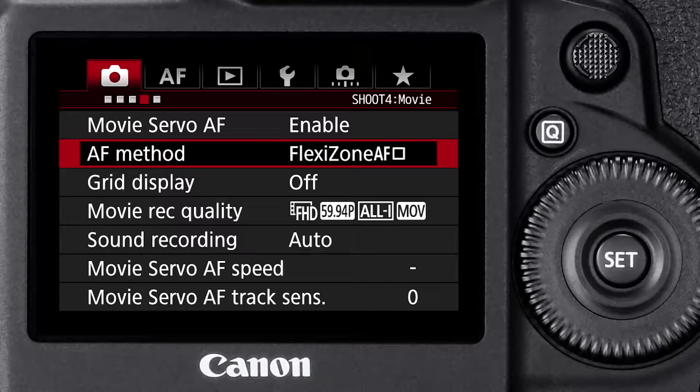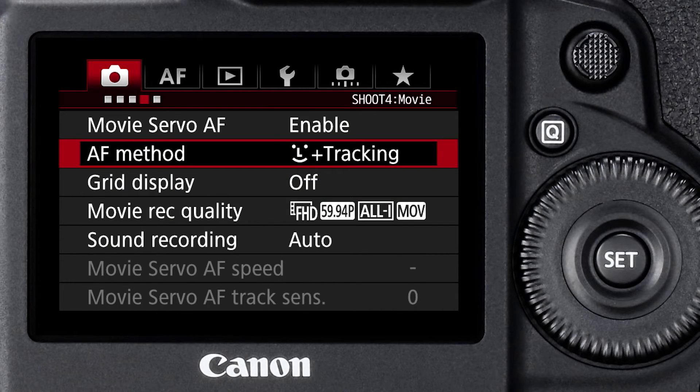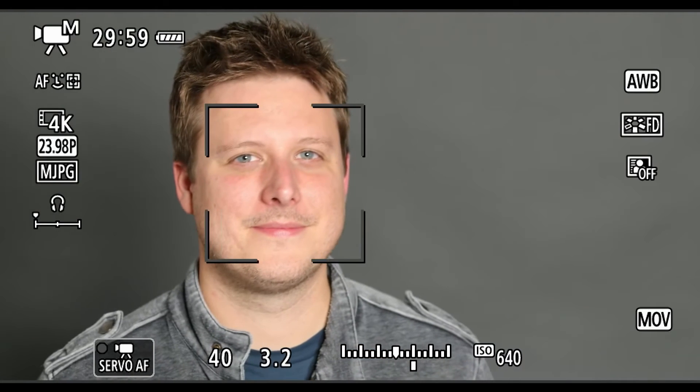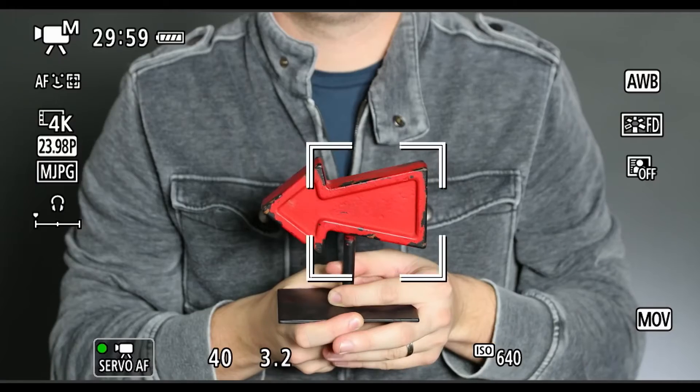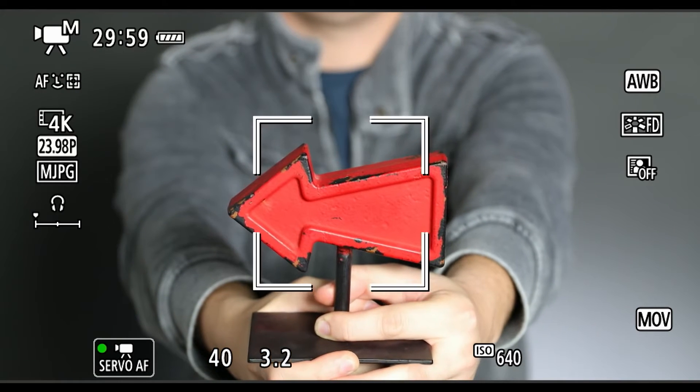The second method is face detect and tracking AF. This helps you acquire, shift, and hold focus on faces as they move through the frame. There's an improved algorithm that will recognize a human body well enough so that it can track focus on a face even when the face is not recognized — you can see that working in sports. And there's another improvement to the algorithm of color detection that enhances the tracking capability of moving subjects, enabling more stable tracking.